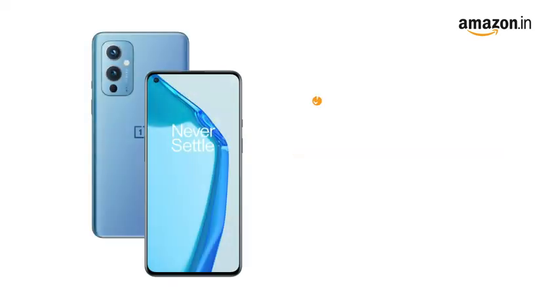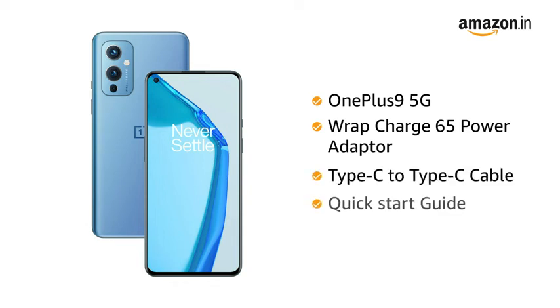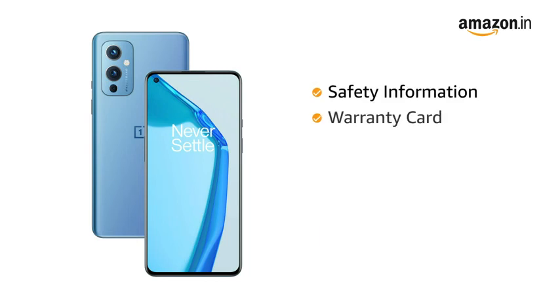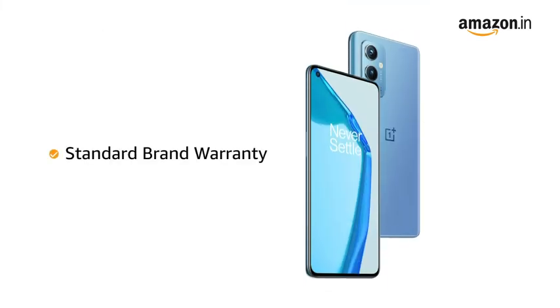The box includes the OnePlus 9 5G, Warp Charge 65 power adapter, Type-C to Type-C cable, quick start guide, welcome letter, safety information and warranty card, logo sticker, case, screen protector, and SIM tray ejector.